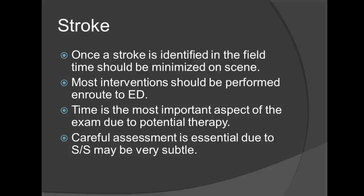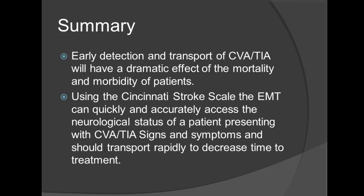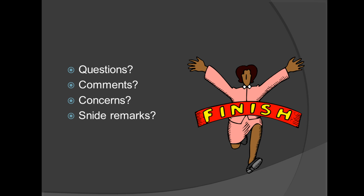Some of the things you really need to keep an eye out for are obtaining your SAMPLE history and OPQRST. Early detection and transport of the CVA or TIA will have dramatic effects on the mortality and morbidity of the patient. Using the Cincinnati Stroke Scale, the EMT can quickly and accurately assess the neurological status of the patient presenting CVA or TIA signs and symptoms, and should transport rapidly within the window of time for treatment. Thank you for your time. I hope this has helped you, and good luck.